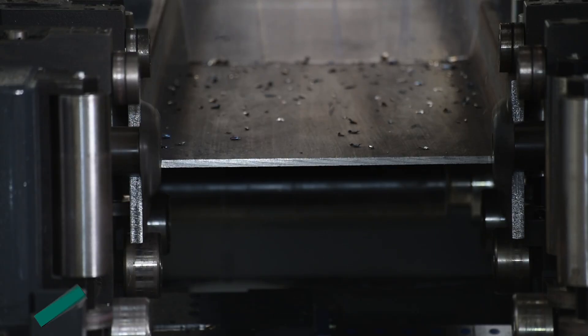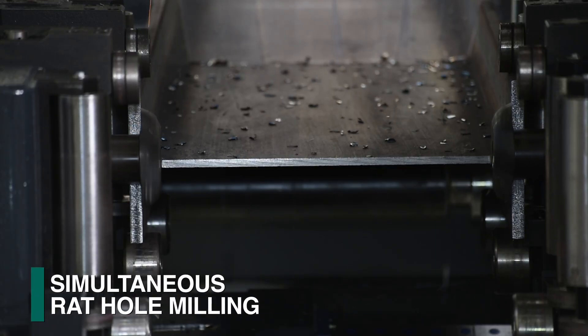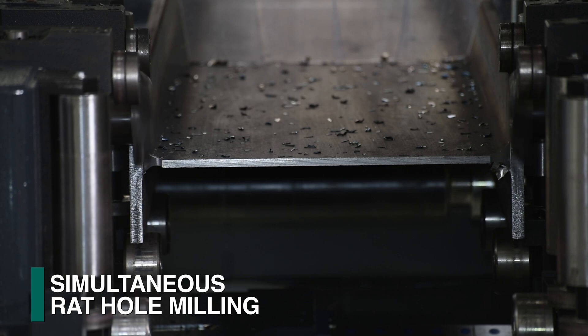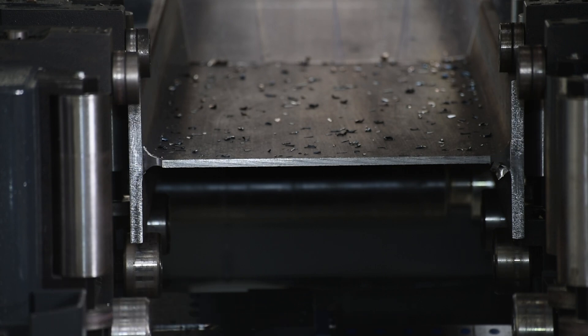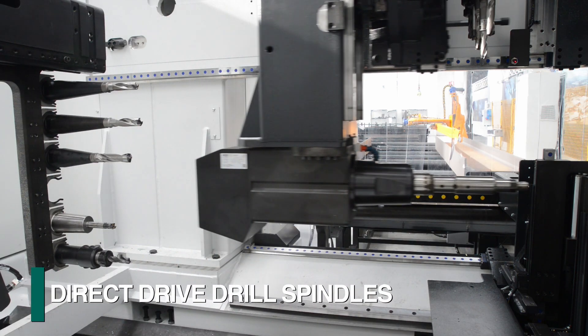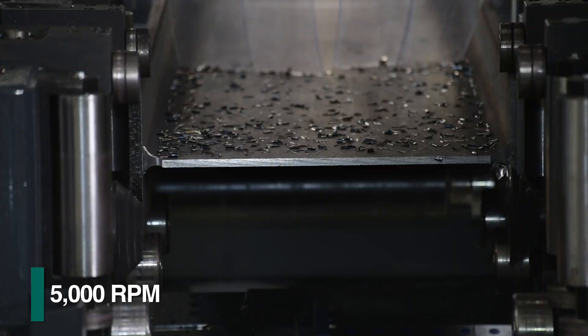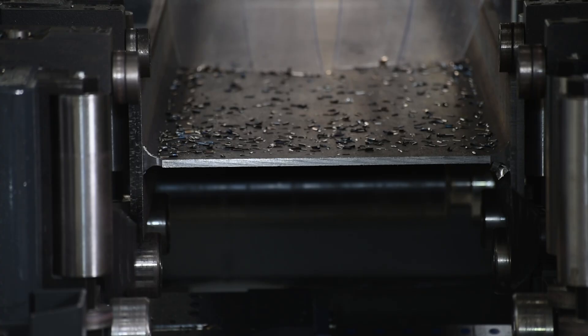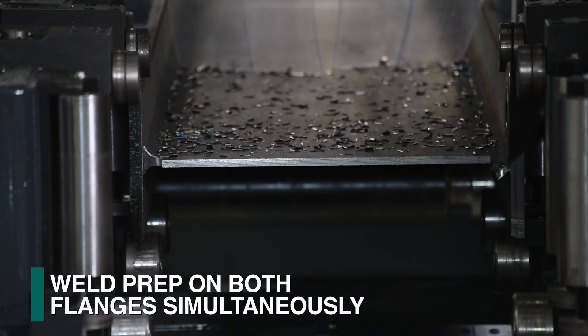Both required rad holes are aggressively milled at the same time with sub-axis spindle positioning. This is possible as the section is rigidly clamped during milling to minimize vibration. The powerful direct-drive spindles can achieve up to 5,000 RPMs with sub-axis positioning, and are also designed to address diverse milling applications such as weld prep on both flanges.